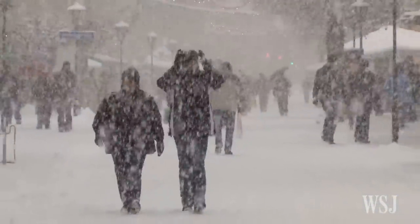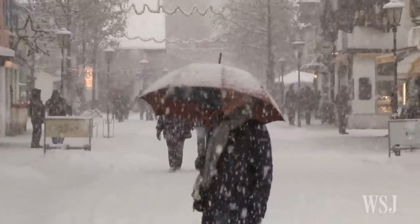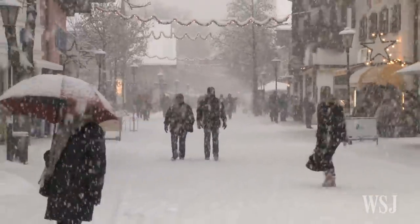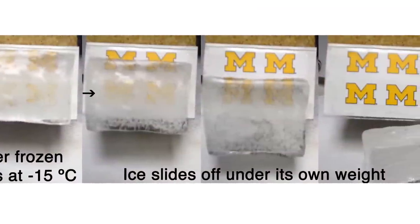The scientists say their newly invented coatings function well not only outdoors in cold weather, but also after extreme abrasion or exposure to harsh chemicals. They are now trying to commercialize the technology.